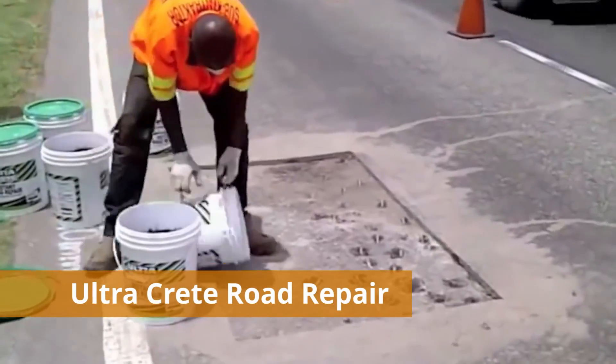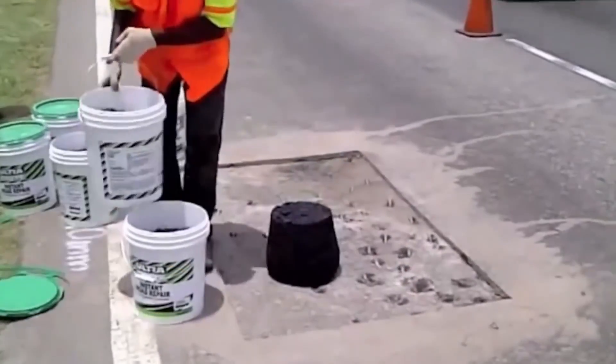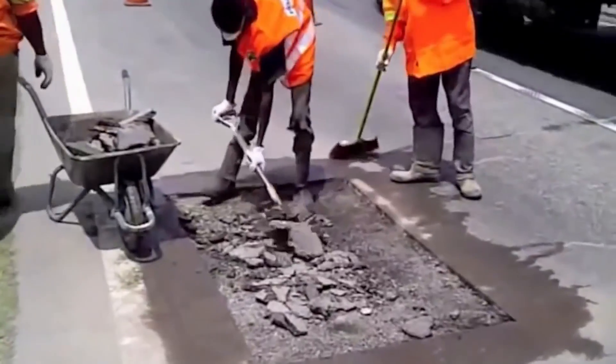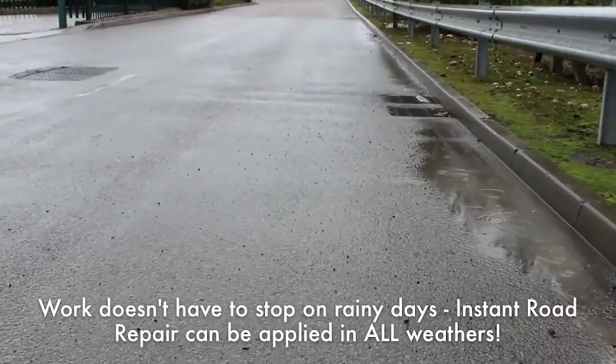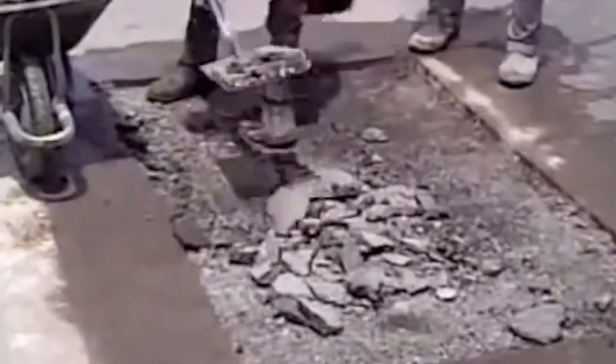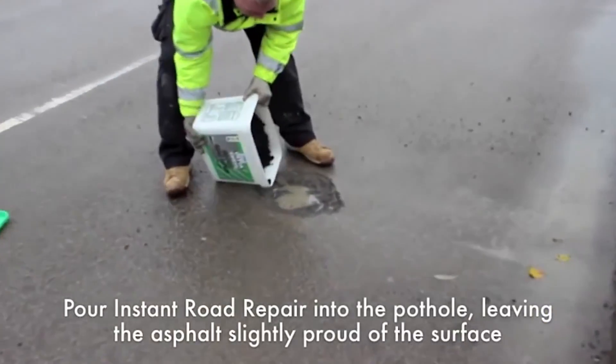Ultra Crete Instant Road Repair. If you've ever seen a road repair process, you know that workers have to use bulky, complex machines. But this is an asphalt pavement repair material that does not have this disadvantage. Ultra Crete Instant Road Repair is a material especially developed for filling holes and crevices in the road surface.